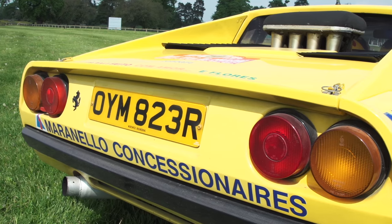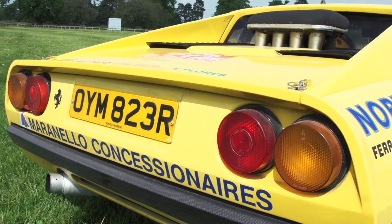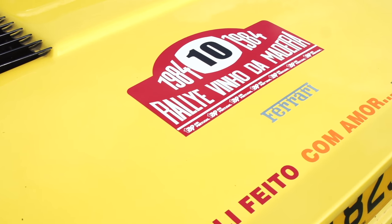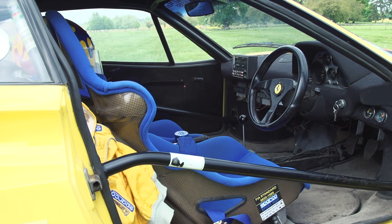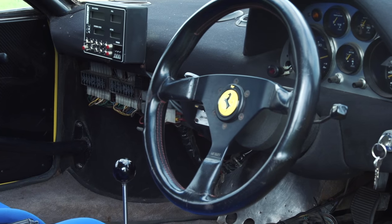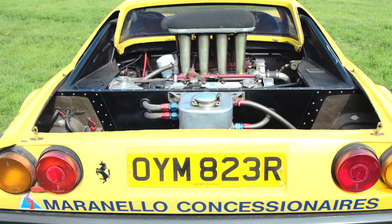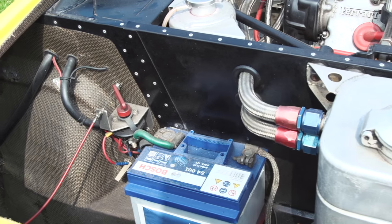Some bright spark from a company called Michelotto in Italy has the idea of taking a Ferrari 308, which is mid-engined and doesn't weigh very much, and turning it into a rally car. And very successful it was too. They made about four in Italy, and a guy called Tony Warswick designed and rallied one in period in the UK. He still owns it — this is it.